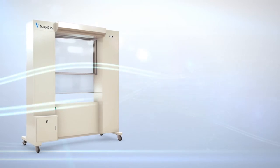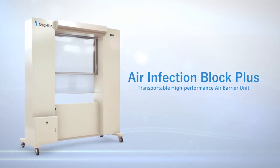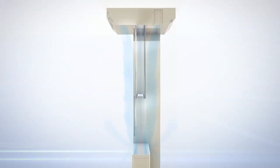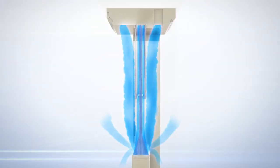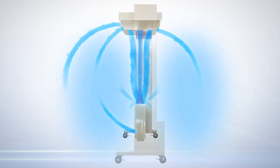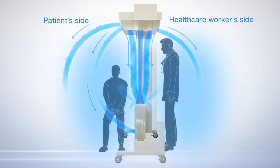Air Infection Block Plus. This is a movable, high-performance air barrier unit. An air curtain blocks bi-directional air exchange. This system reduces the risk of infection for healthcare workers and creates a boothless, clean zone.